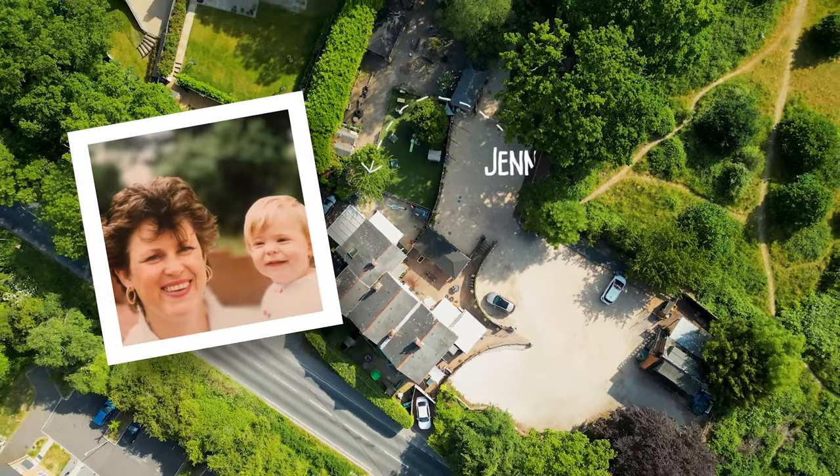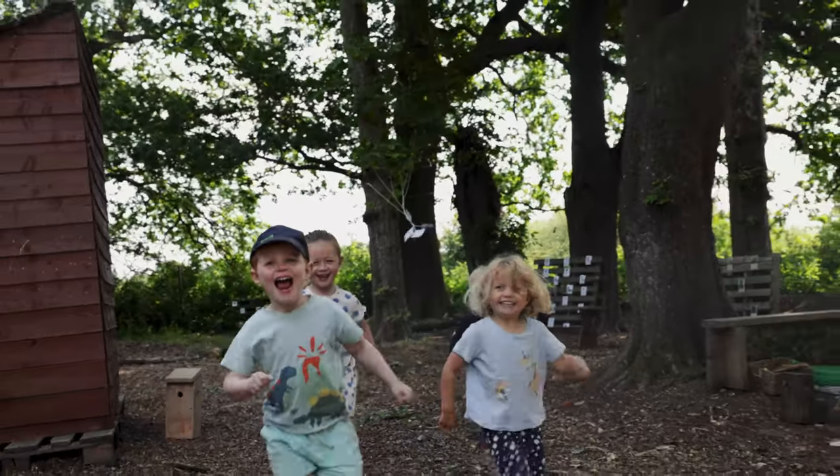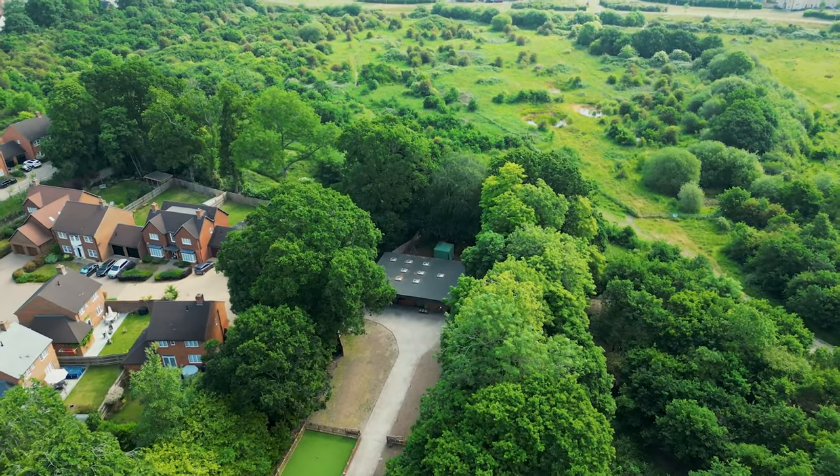Originally our family home, it was converted into a nursery in 1995. We've now extended into one two-acre site, completing our new preschool last year. The nursery has never looked so full of awe and wonder.